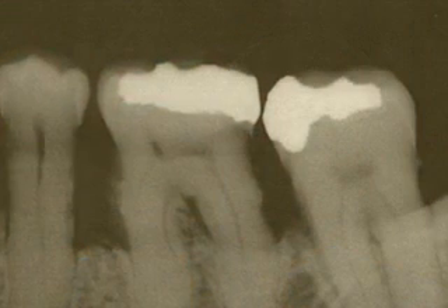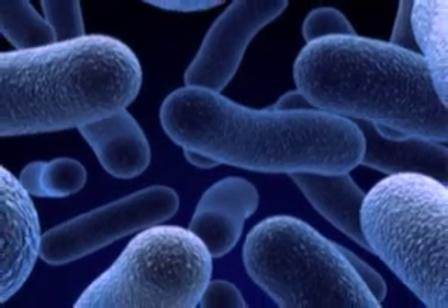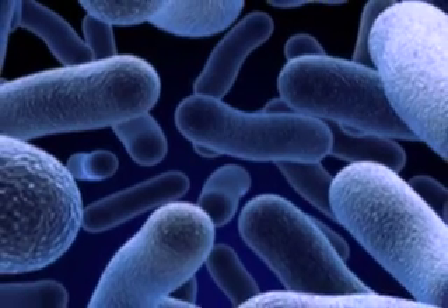Periodontal disease is destruction of the gum tissue and the underlying bone that supports the tooth. That happens via bacteria that are in our mouth, and if those bacteria sit — much like termites would in a foundation — if they sit and are not disturbed, they continue to disrupt the foundation to the point of where you would eventually lose the tooth.